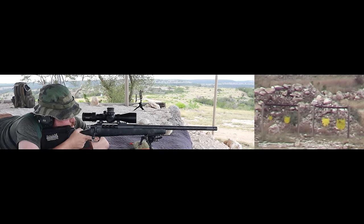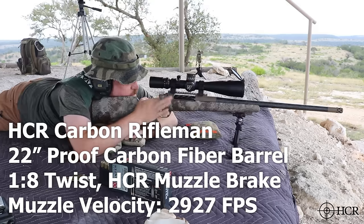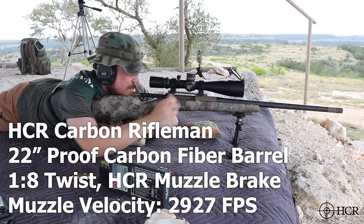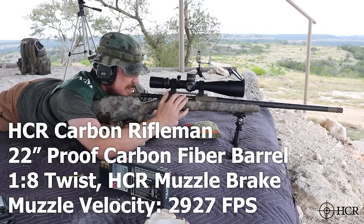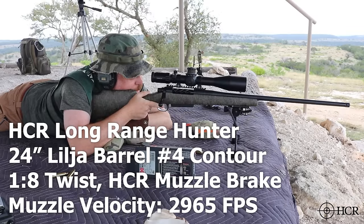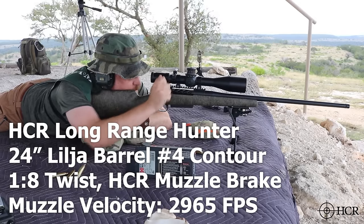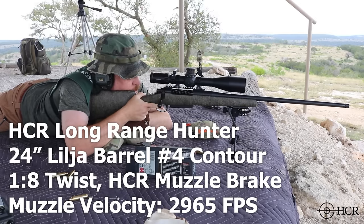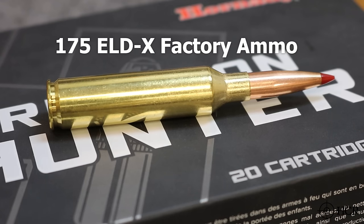These are our test rifles: a Hill Country Carbon Rifleman with a 20-inch Proof Research 1-8 Twist Carbon Fiber Barrel; a Carbon Rifleman with a 22-inch Proof Research 8 Twist Carbon Fiber Barrel; and our Hill Country Long Range Hunter with a 24-inch Lilja 8 Twist No. 4 Contour Barrel. All rifles will be shot with factory Hornady 175 grain ELD-X ammunition.